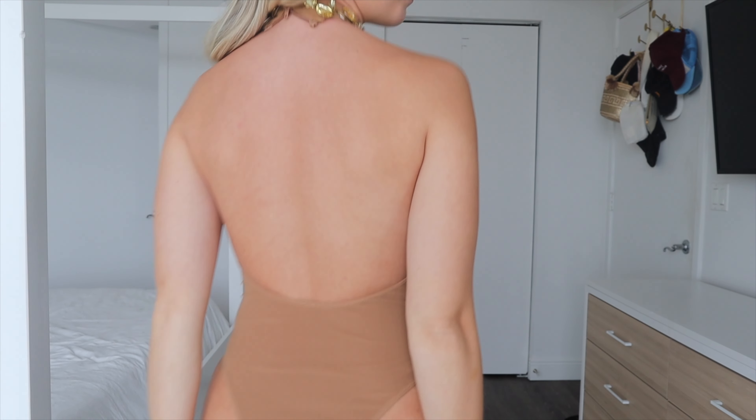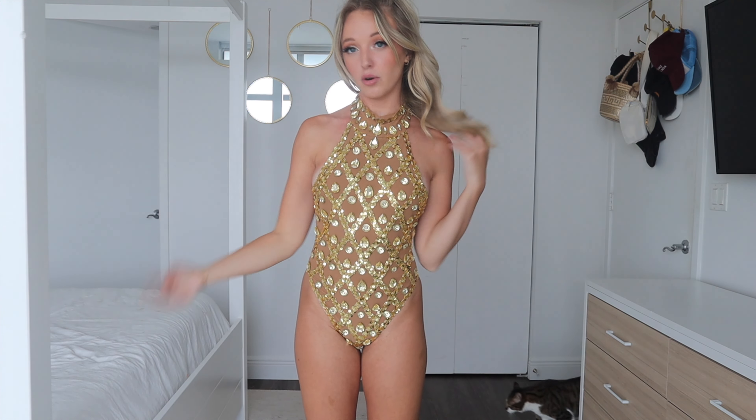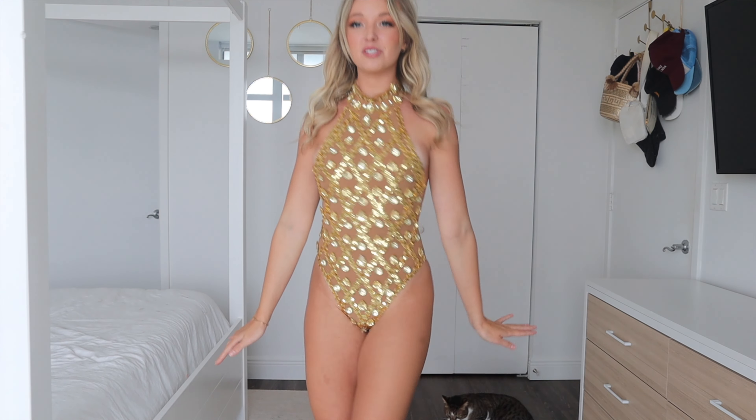It has this gorgeous gold rhinestone sequin detailing all over it. It's a high-neck design, and I just think this is stunning. It almost reminds me of a dance costume, but a lot of festival outfits remind me of that — just because they're so extravagant.